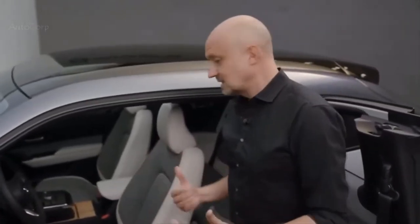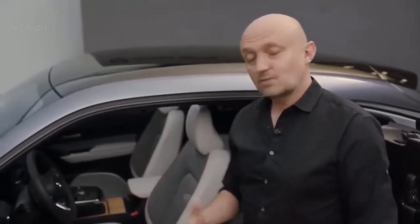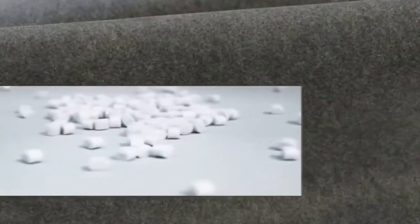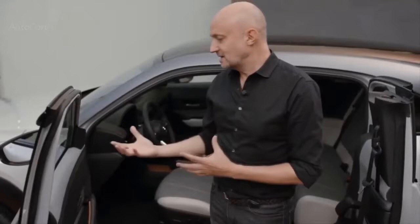Mazda is known for really beautiful interiors and beautiful materials, and of course with the MX-30 we continue to do this — but we took it one step further. We developed, in line with the ecological image of the car, some really beautiful ecological materials. One of them is the 100% recycled PET material in the door panel — that's the light gray material here. It sounds hard and technical, but it actually has a beautiful texture and a soft touch.